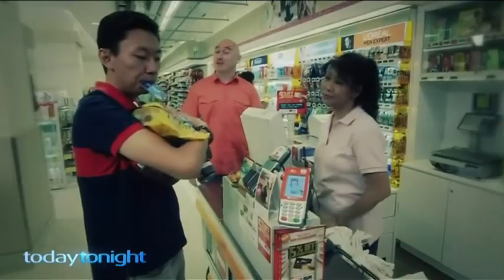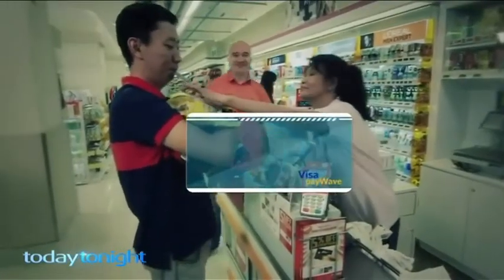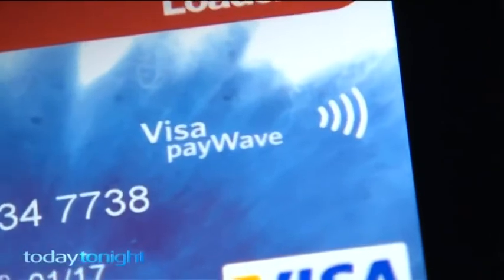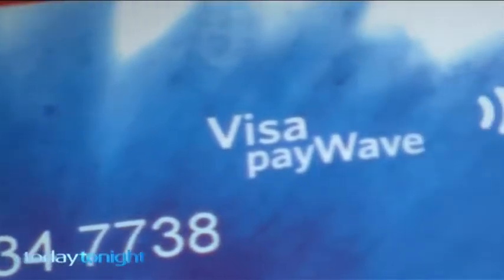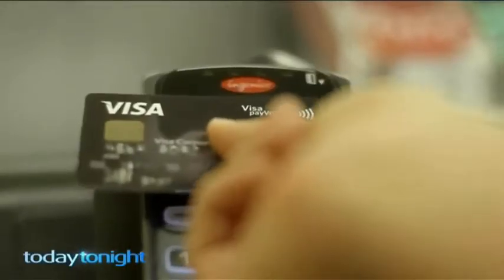With Visa PayWave, you can pay with a minimum of fuss. No problem at all. Now you might already have one of these cards — if you haven't, you'll eventually get one from your bank. The symbol tells you the card is armed with RFID technology, PayWave or PayPass. PayWave is making our lives easier and theoretically quicker to make transactions. But how secure is this technology?